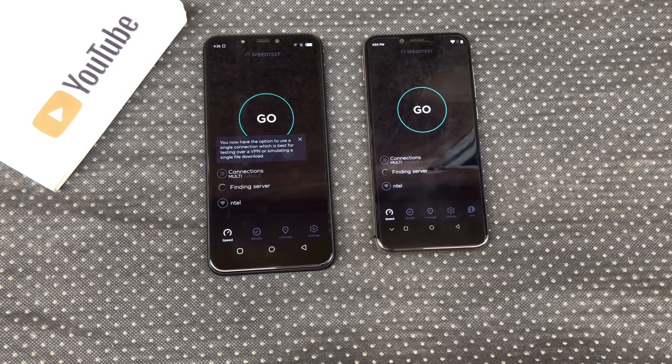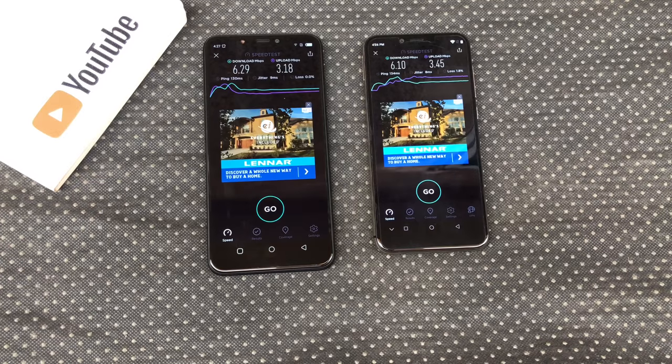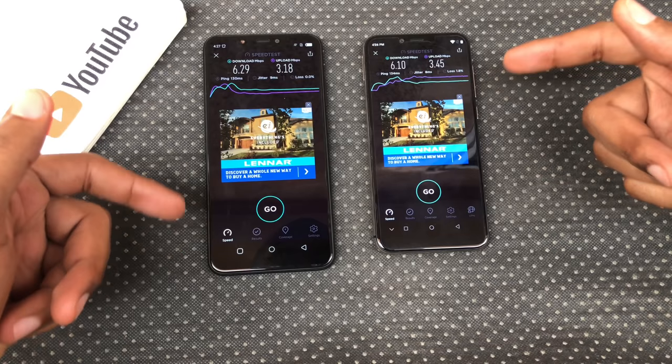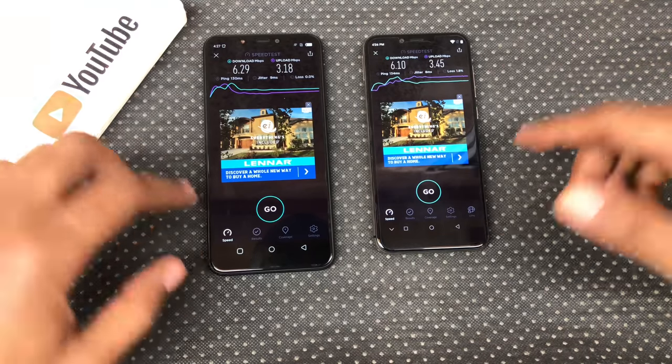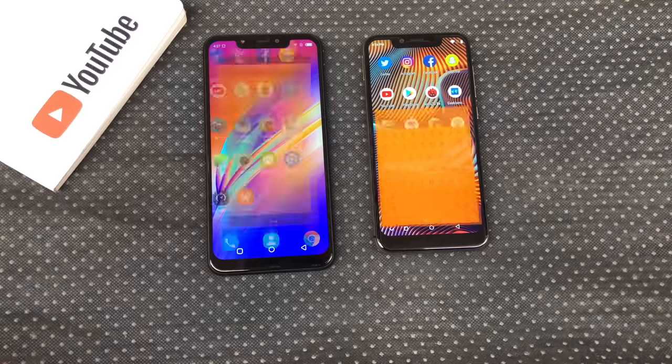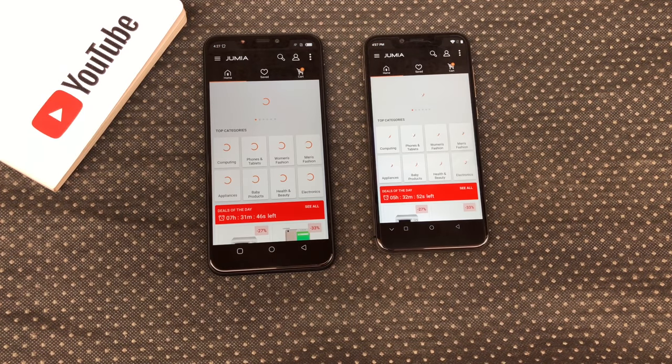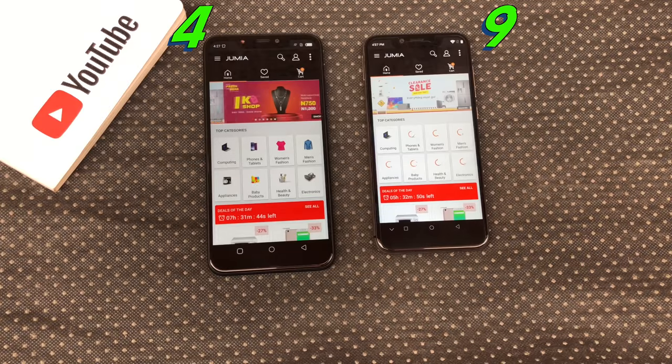Speed test — pretty much a draw. I tested both on the same network and the Hot 6X got higher download speeds while the A3 Pro got higher upload speeds. Jumia app — the Hot 6X opened the Jumia app faster.